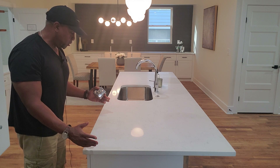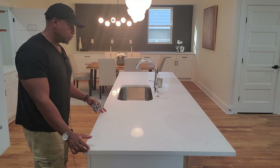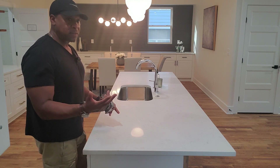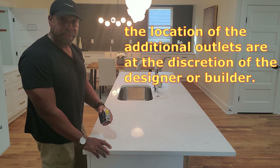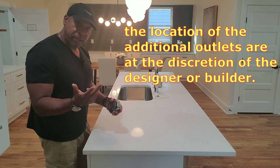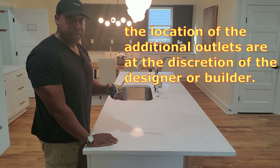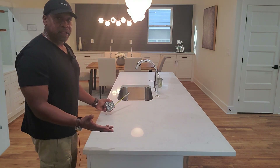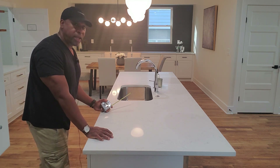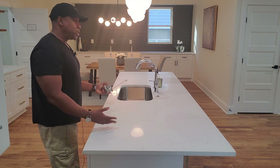That first receptacle — required for the first nine square feet — must be within two feet of the edge of the kitchen island. With the 23 remaining, you subtract 18 square feet, which requires another outlet, leaving five square feet. Because you still have five square feet left over, you need yet another outlet. So for this kitchen island, you are required to have three receptacles total.